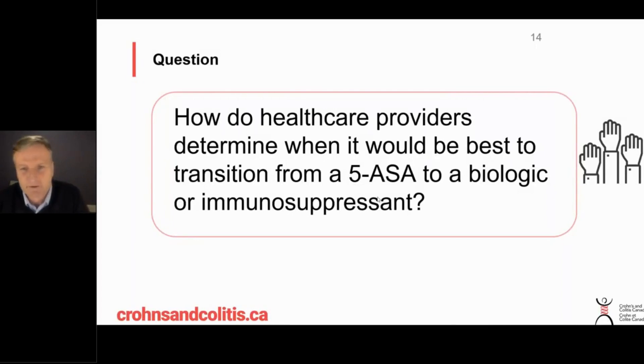One of you asked: how do healthcare providers determine when it would be best to transition from a 5-ASA to a biologic immunosuppressant? This would be typically in a patient with ulcerative colitis, where we use medications we call 5-ASA — things like Pentassa, Asacol, Mezavent, Salofalk — which are fairly easy to take and benign, but moving on to something which is maybe more effective, yet more challenging because biologics are often injected and may have some side effects that we need to discuss.